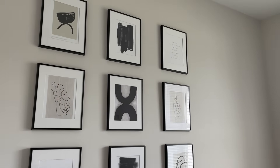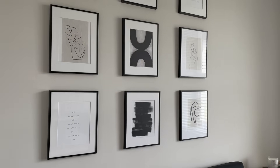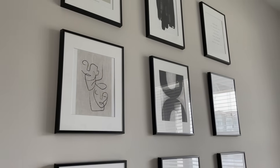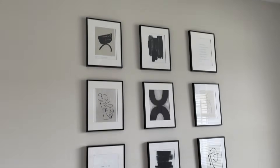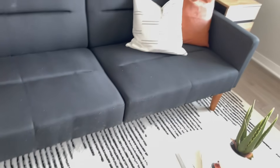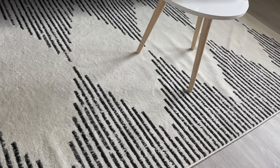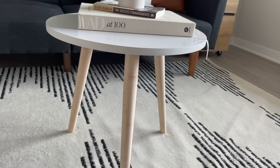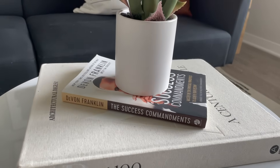Here is my gallery wall which I curated myself — I absolutely love it. The frames are from Golden State Art and the prints are from Desenio — 11x14 frames with 8x11 prints. I'm probably going to add a picture light at the top to add some luxury. This rug is from Target. This little table is from TJ Maxx — about $30 — with an Architectural Digest book, my Divine Franklin Success Commandments book, and an aloe plant from Target.